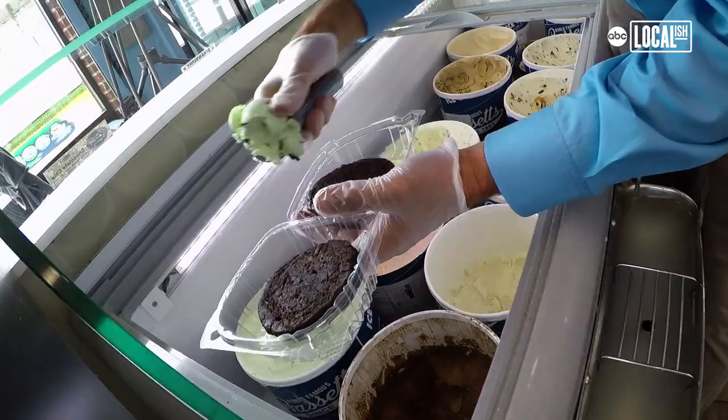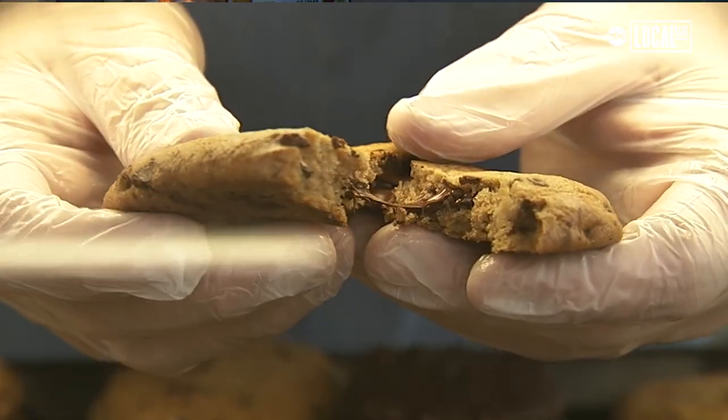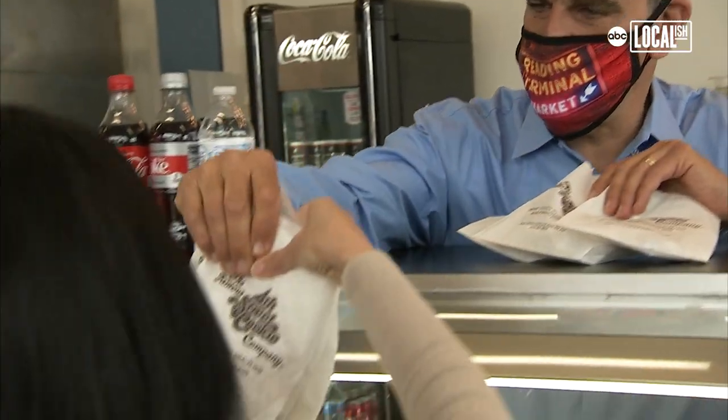We're gonna make one of our signature sandwiches. It's called the Thick Mint. The cookies from Famous 4th Street Cookie Company are second to none — just crispy, chewy, chocolatey, delicious.